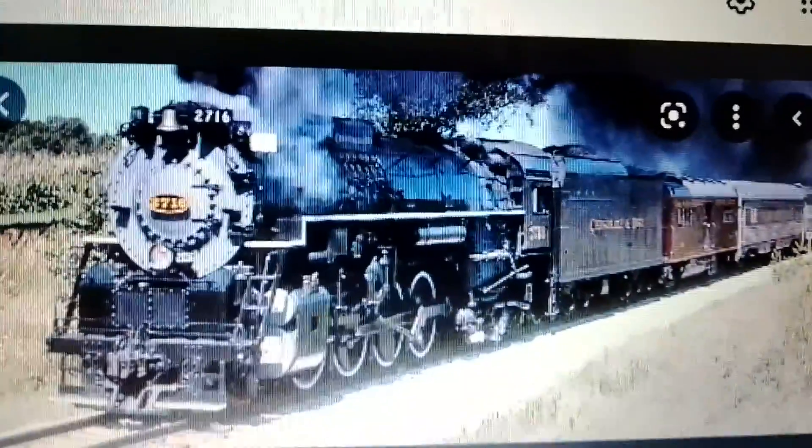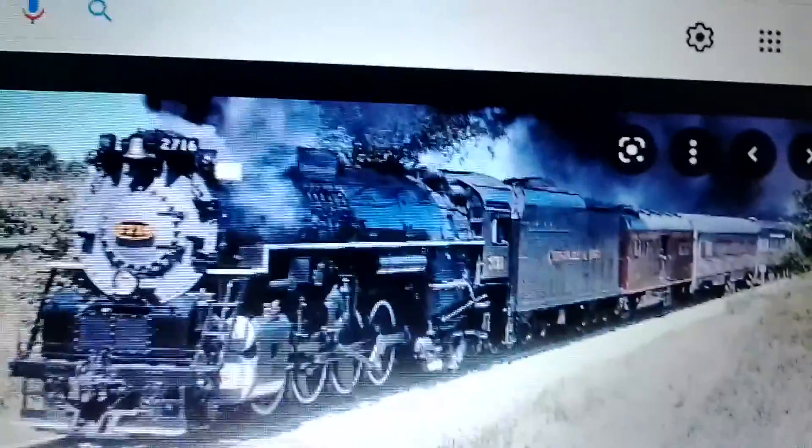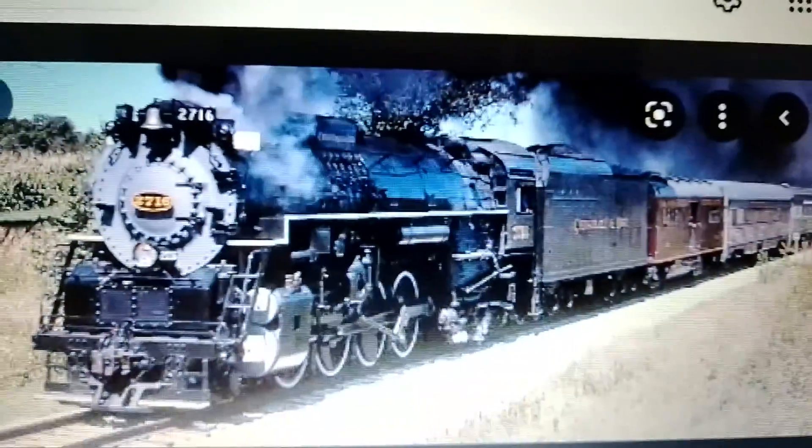Number 6: Chesapeake and Ohio number 2716. This powerful 2-8-4 Berkshire, or Kanawha as it's actually pronounced, was built by the American Locomotive Company in Schenectady, New York for the C&O. It would stay in service until 1957 when it was retired. The C&O decided to donate 2716 to the Kentucky Railway Museum, becoming one of 12 Kanawhas to make it into preservation.